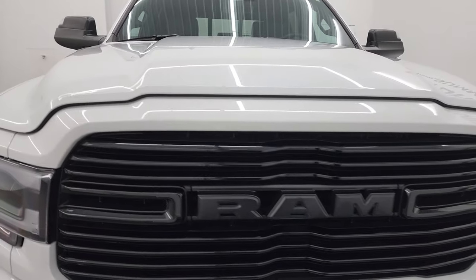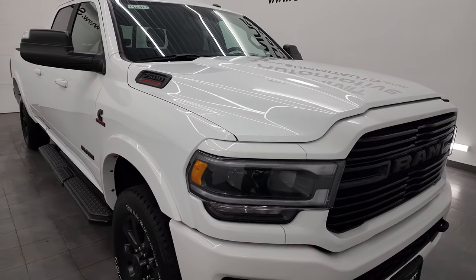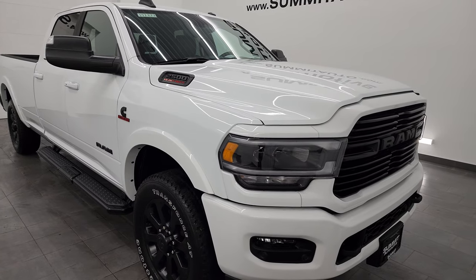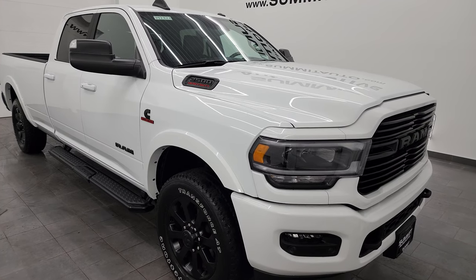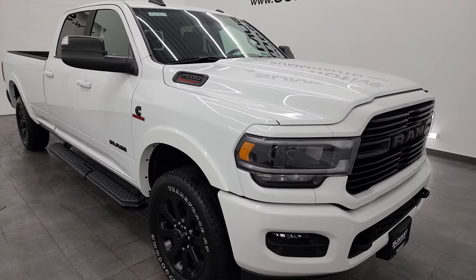This truck has been fully safety inspected by our service shop, has a fresh oil and filter change, all the fluids have been checked and topped off, and this truck is 100% ready to go. It has a max tow capacity of 18,146 pounds and a max payload of 1,768 pounds per Ram's tow guide website — I will link that in the description below.